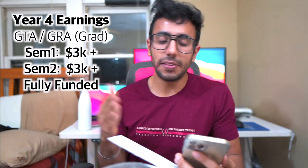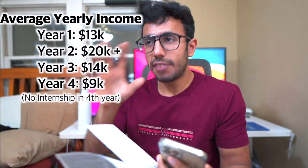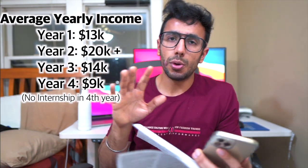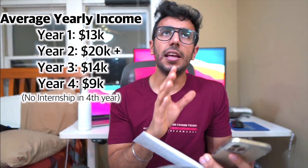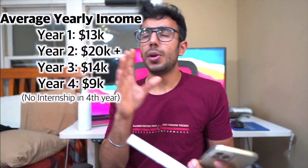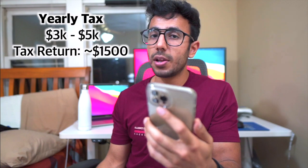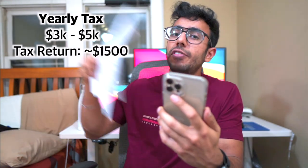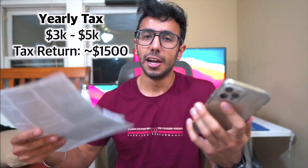Every year my income was very consistent. Internship money was around $10,000 each year, and on-campus jobs added $5,000 to $8,000 on top of that. So in a college year I was making between $15,000 to $18,000 on average. I paid around $3,000 to $4,000 in tax and got about $1,500 to $2,000 back as a tax return, since as a student the amount I was making was low enough to qualify for significant returns.